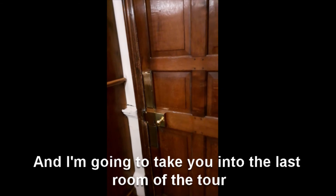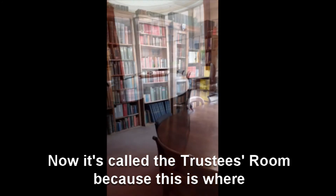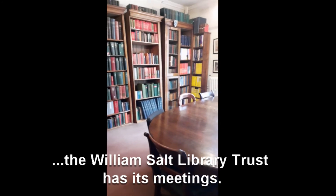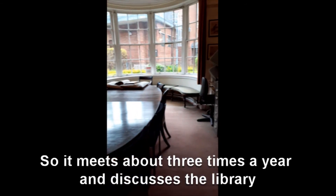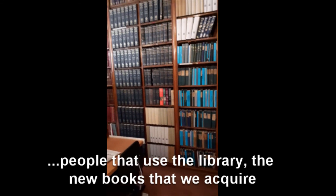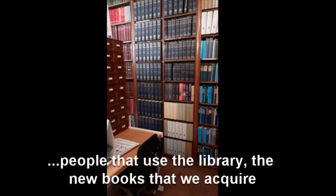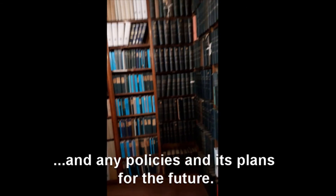I'm going to take you into the last room of the tour. This is known as the Trustees Room, because this is where the Williamsport Library Trust has its meetings. It meets about three times a year and discusses the library, people that use the library, the new books that we acquire, and any policies and its plans for the future.